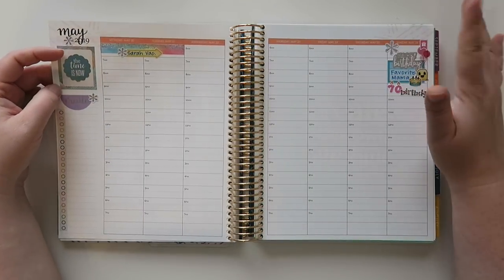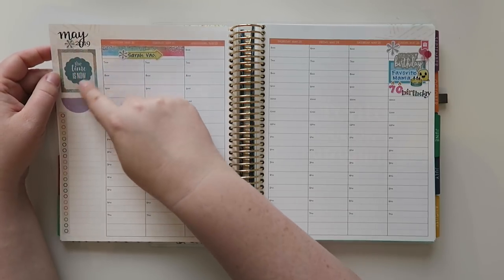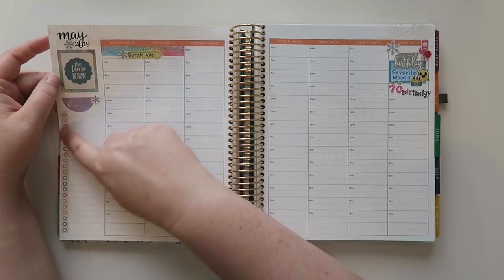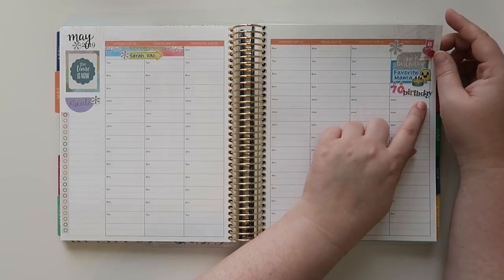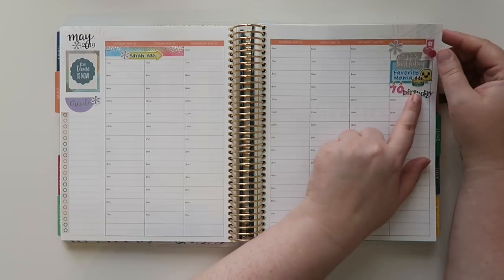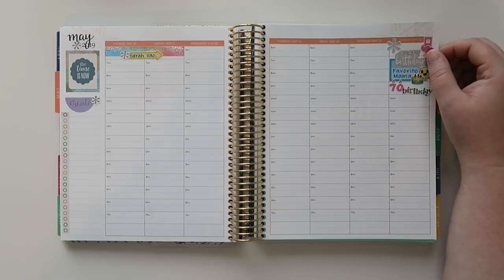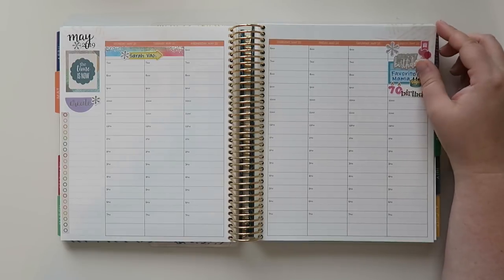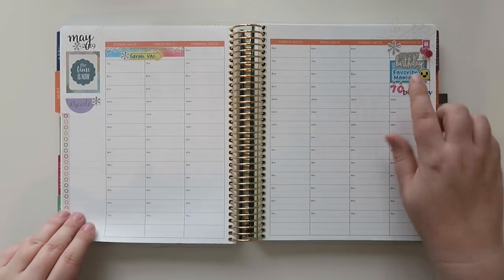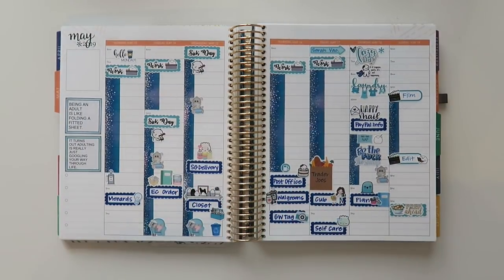I didn't make this sticker — it was in one of the Erin Condren books — and I put 'the time is now' on there, which I thought was really cute. My co-worker is still on vacation for these two days. And Sunday May 26th is my favorite mama's birthday — she's turning 70! I won't see her unfortunately, but I'll see her the following week when she and my dad drive from Florida to Minnesota. So I'll give her a call.